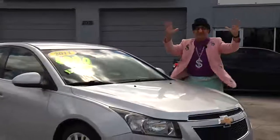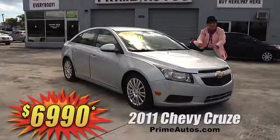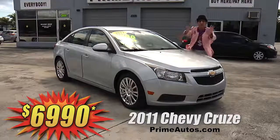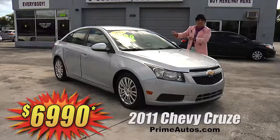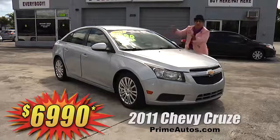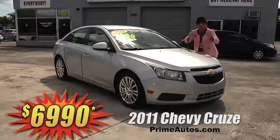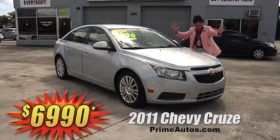Prime Autos has a huge selection of popular and stylish cars at everyday low prices. Just look at this super sharp 2011 Chevy Cruze — loaded with CD, satellite radio, USB and Bluetooth, OnStar, factory chrome wheels, and all the toys for the low, low Deal Man price of only $69.90!